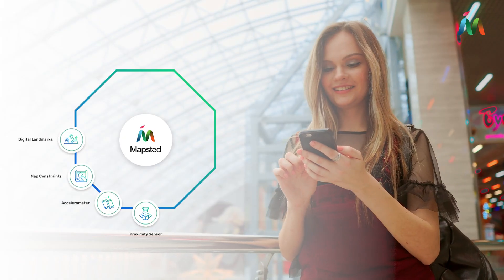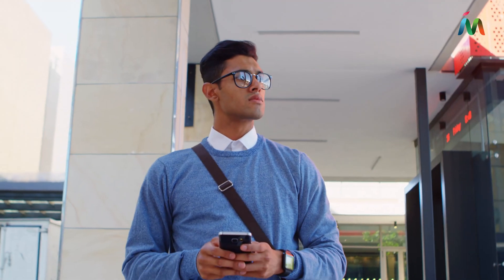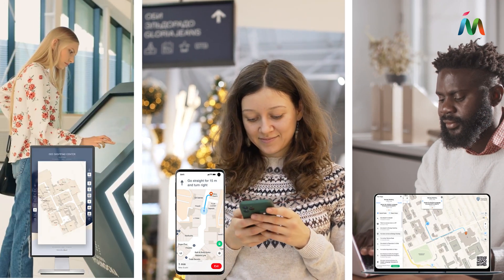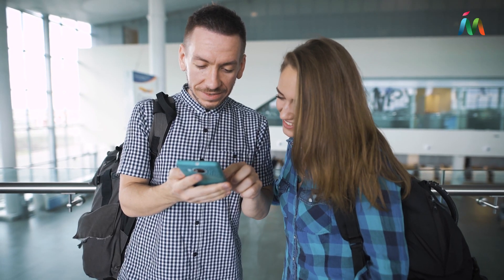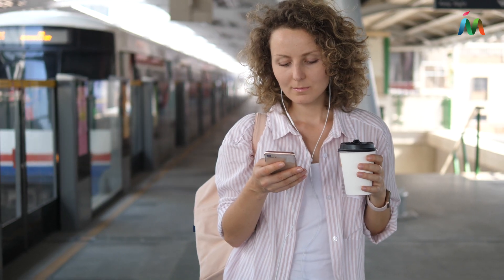At the heart of Mapstead's technology are world-class innovations tied together by self-learning algorithms that work seamlessly on smartphones, web browsers, and kiosks. Choose the fastest route to your destination or add multiple stops to your itinerary. Whatever you choose, you will be guided there with our advanced indoor navigation system.